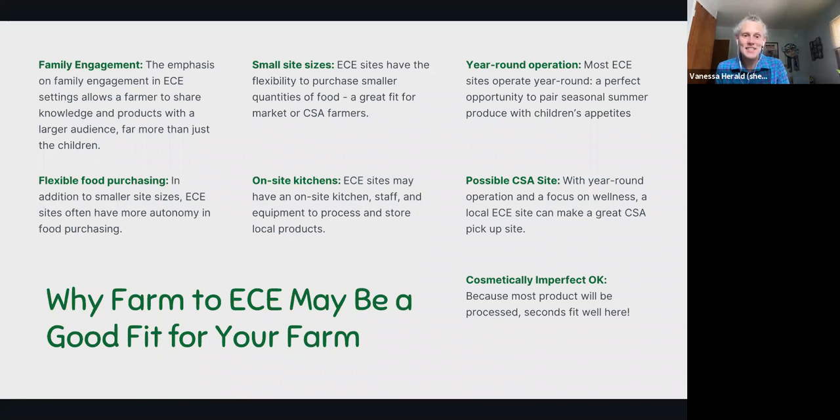Why might selling to an early care site be a good fit for your farm? When we think about Farm to School or selling to institutions, that can often involve large volumes that aren't the right fit for all farms. But if you are a farm interested in selling smaller volumes to places nearby, Farm to ECE might be a great fit. Family engagement provides an opportunity to connect with families outside of the early care environment, and early care sites have flexible food purchasing because they're small and often have autonomy in how they buy food.